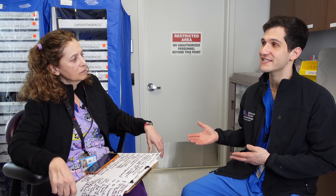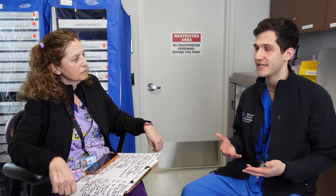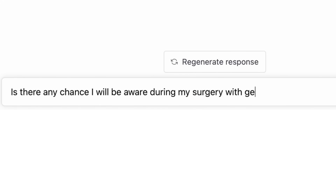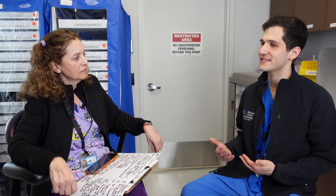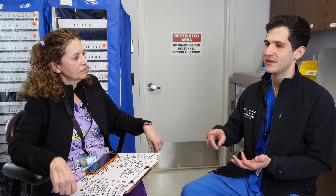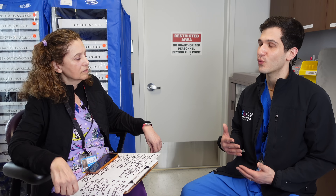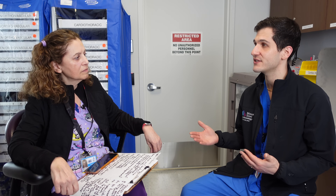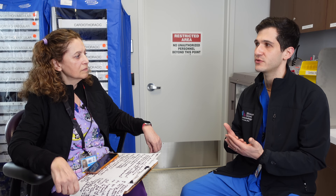A lot of hospitals have Pyxis in the operating room for anesthesiologists to get medications from. There are some advantages — namely convenience — but there are also disadvantages. If I have a question about a medication, I can't ask Pyxis anything. A major advantage of our setup is that if I have a question about pharmacokinetics, pharmacodynamics, or even the economics of a medication, there's a real interface between pharmacy and anesthesiology, rather than just a machine with no face-to-face interaction.